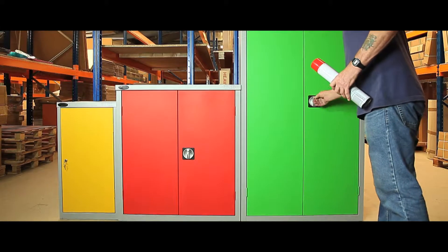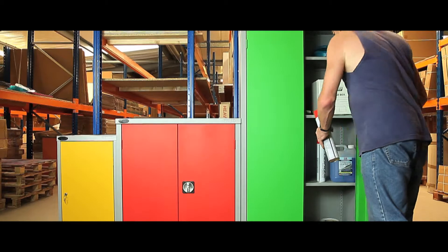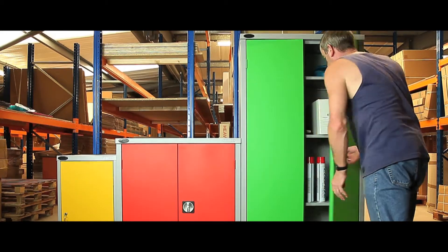The attractive and robust design is designed to withstand heavy duty industrial use. An all steel carcass along with a powder coat finish ensures a sleek, long lasting and hard wearing cabinet.